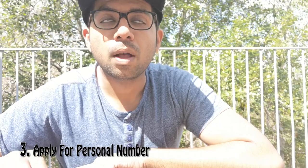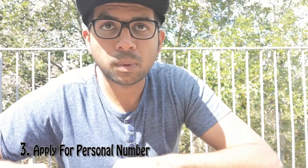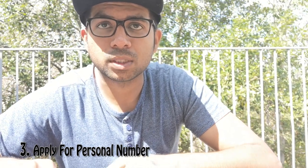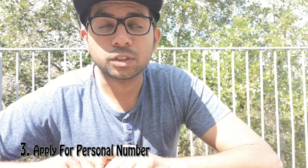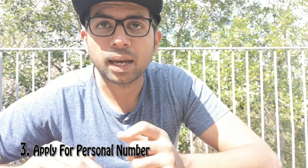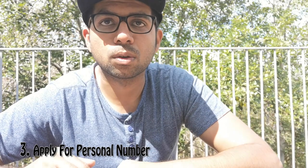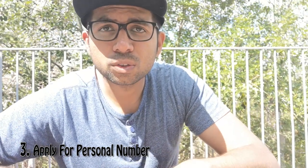Within one week you will get your personal number by post, so make sure you have a valid address in Sweden — that address will be used to send the post to you. It usually takes one week, but it may take a little longer. They will always notify you by SMS about when your personal number will be arriving. That's also why I asked you to get a SIM card first.